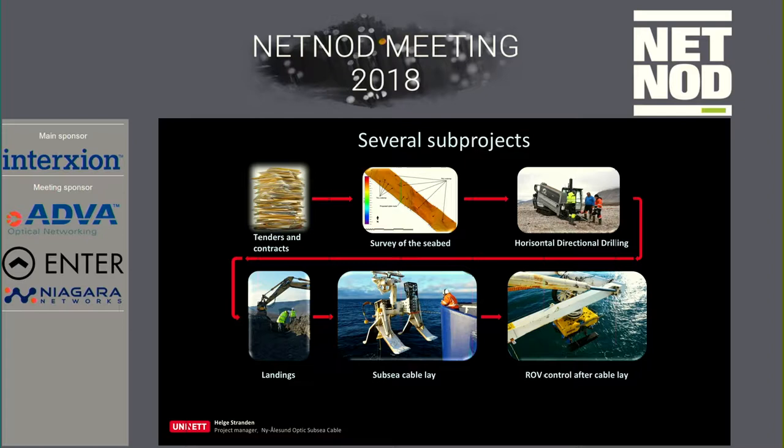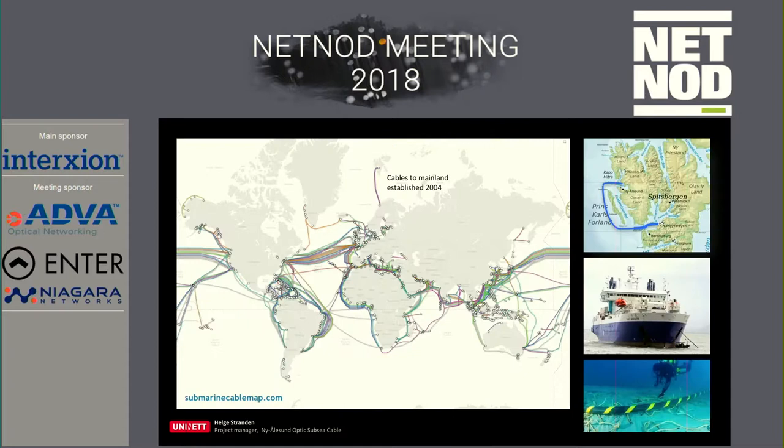Landings — where we get the cables up — and the main subsea cable lay with the plow, and also ROV to control everything afterwards.